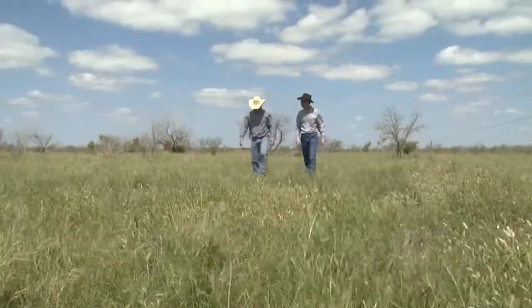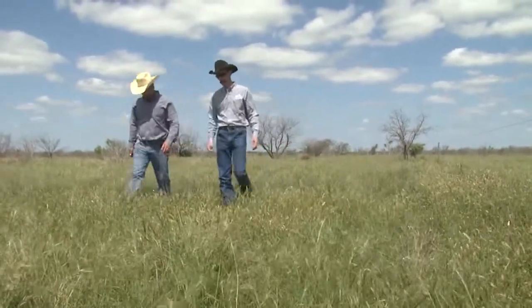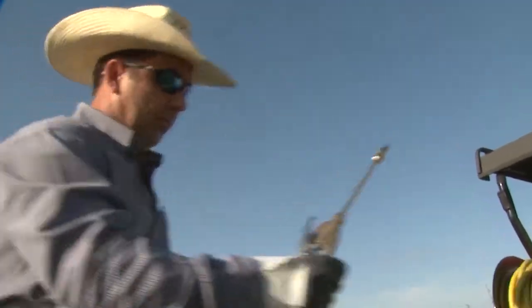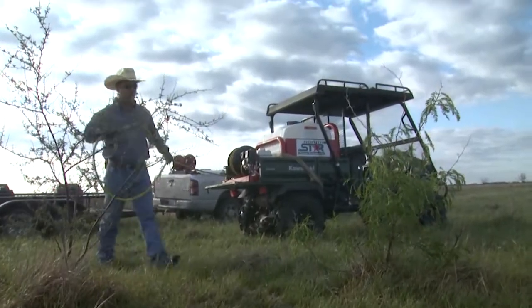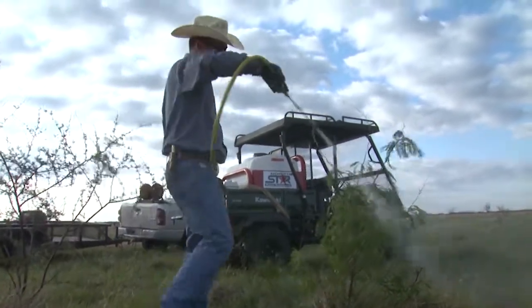Our experience with Sendero has been very good. We've been very happy with the results we've received using Sendero on our mesquite. We've been able to reduce our mesquite population and canopy cover significantly. Sendero, in conjunction with other management tools, has really helped us incorporate and increase diversity across the ranch.